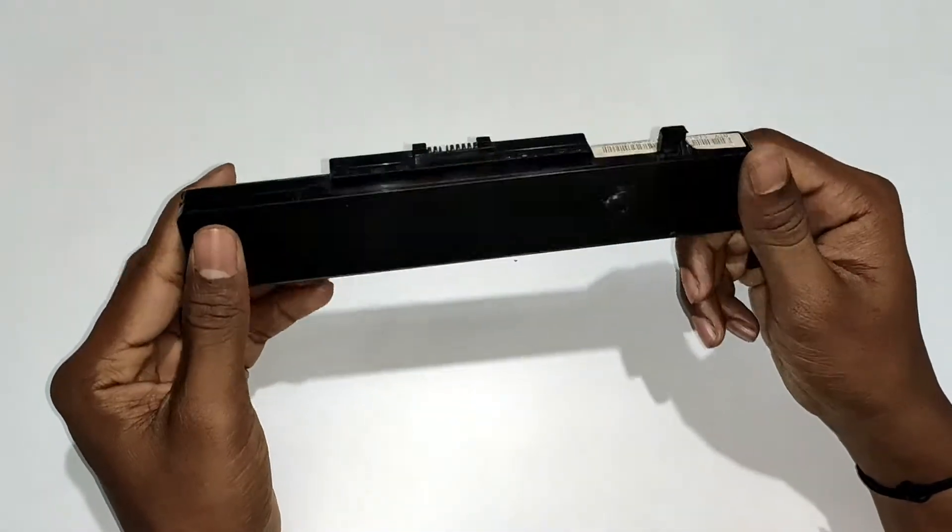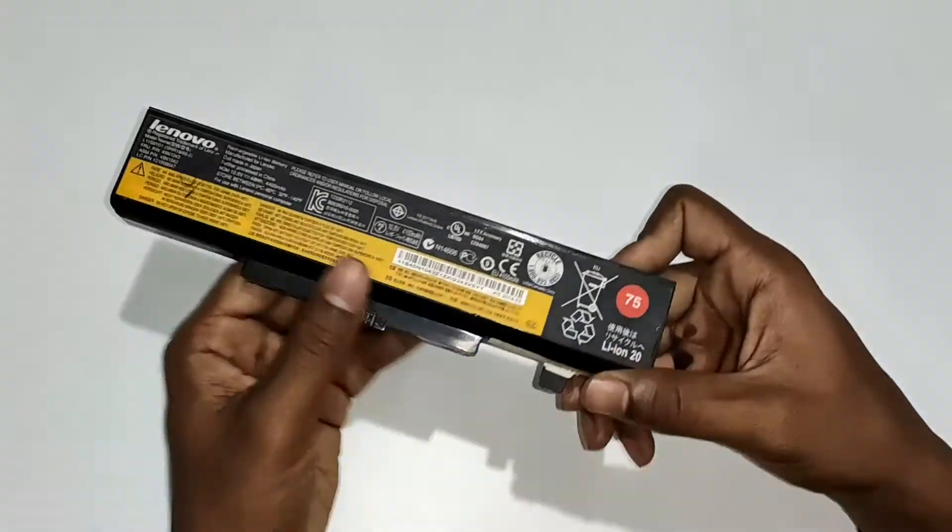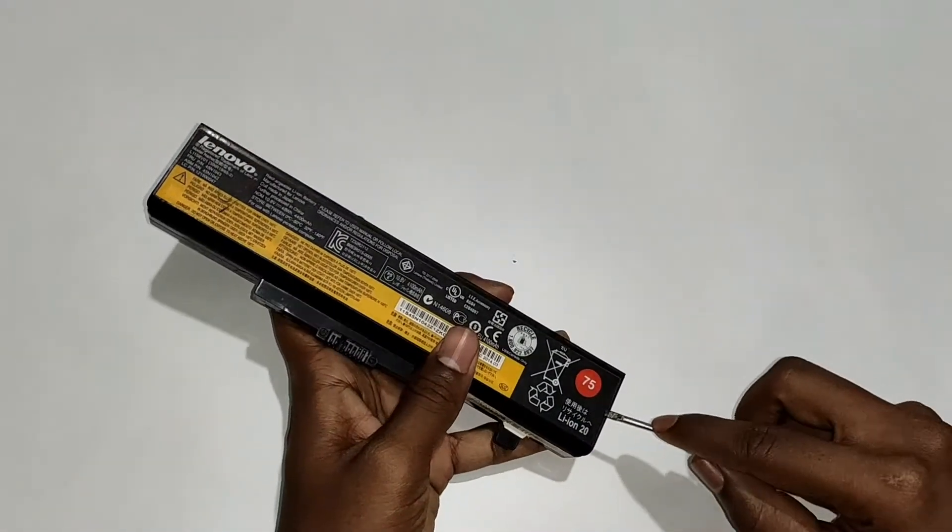First, we have the waste laptop battery. You can also get the waste laptop battery if you don't have any other laptops. You can also get a laptop service.